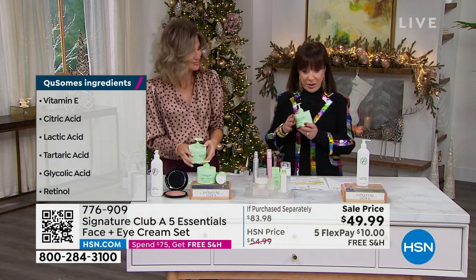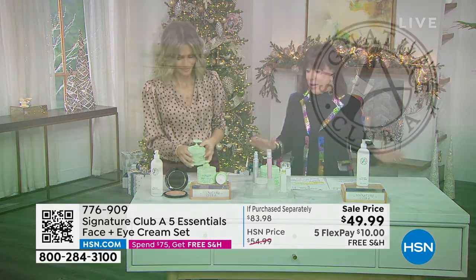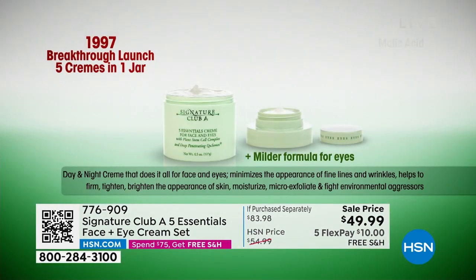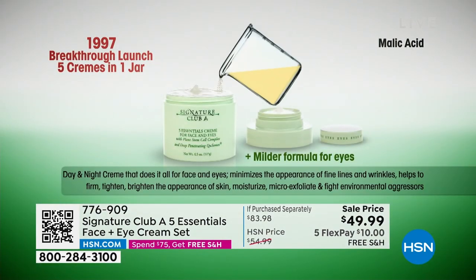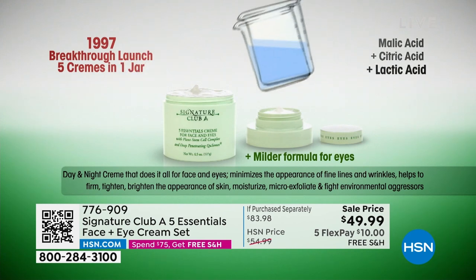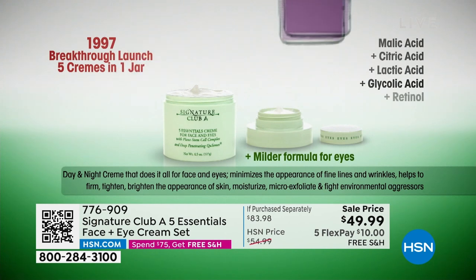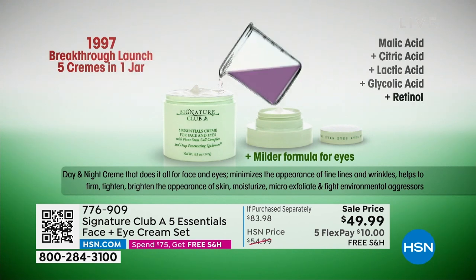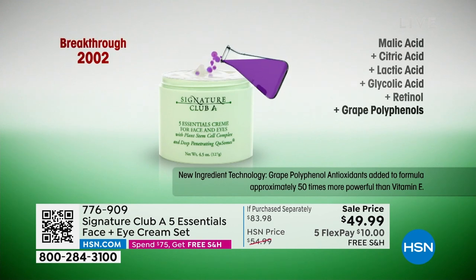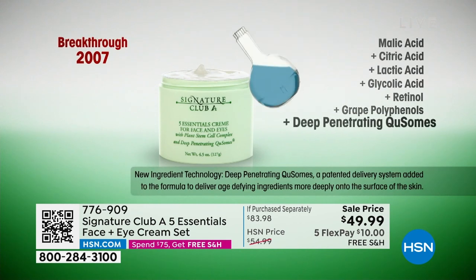We've never had it with a pump at retail — this is what we used in Saks Fifth Avenue, Bloomingdale's, Macy's, and our facial salons. The pump keeps everything hygienic so the whole family can use it. You put just a tiny bit on — daytime — and it will micro-exfoliate, brighten, moisturize, and fight all your free radicals. We fully expect to sell out before this show goes off the air. We've got about 2,000, and we normally sell triple that. This is a year's supply. We're also giving you the free one-ounce eye cream as your holiday gift.